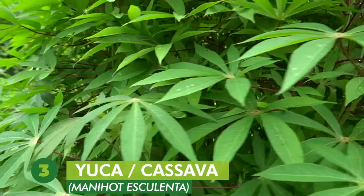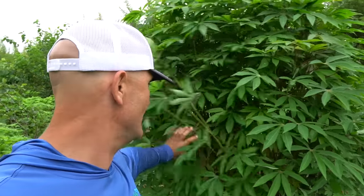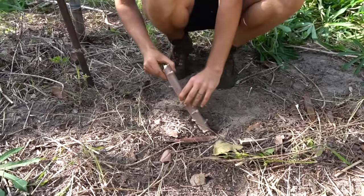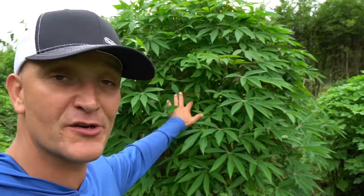Number three is cassava — also called yucca or manioc. It's a must-grow, super easy crop in Florida, and it's what tapioca pudding is made from. Like chaya, you start it from a cutting — you want about three nodes above and three nodes below the soil, then just stick it in the ground. Cassava is about an eight-to-nine-month crop before you get a root harvest. There are many ways to cook and prepare it — cassava bread, for example. It's a must grow.